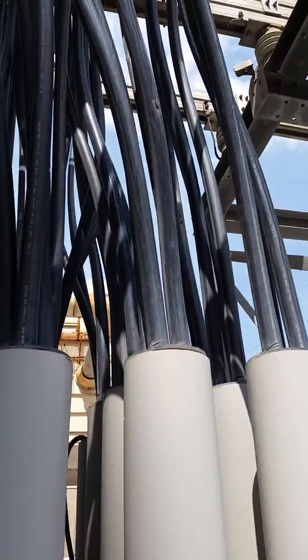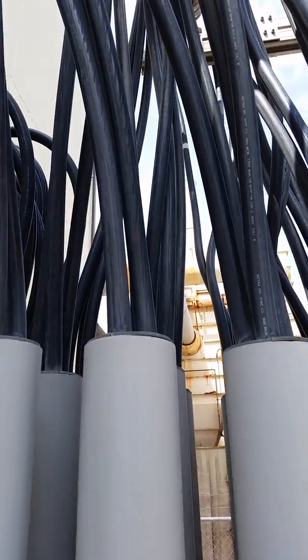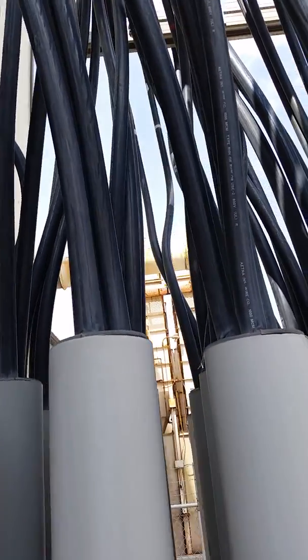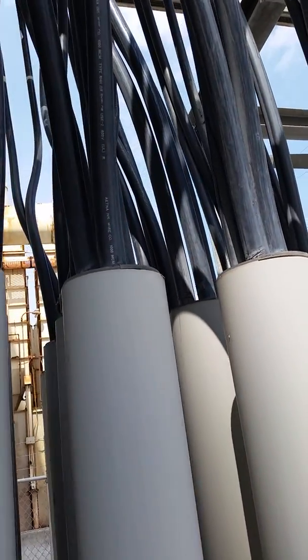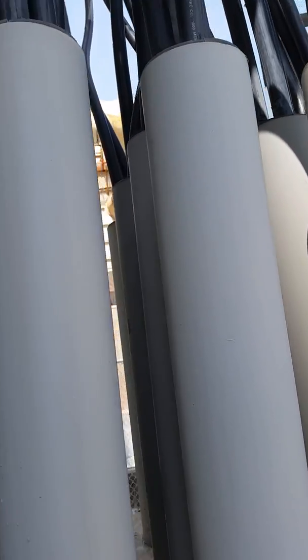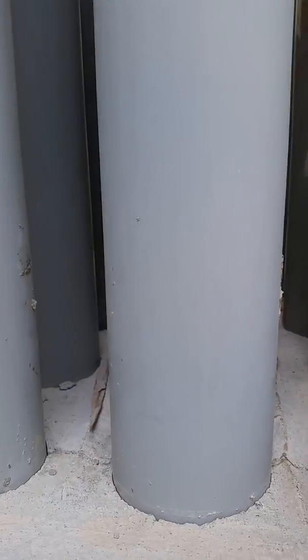These conduits here have individual, very large, 1,000 UCM cables running through them, with thousands of amps of current running through them. And that current translates into electromagnetic energy.